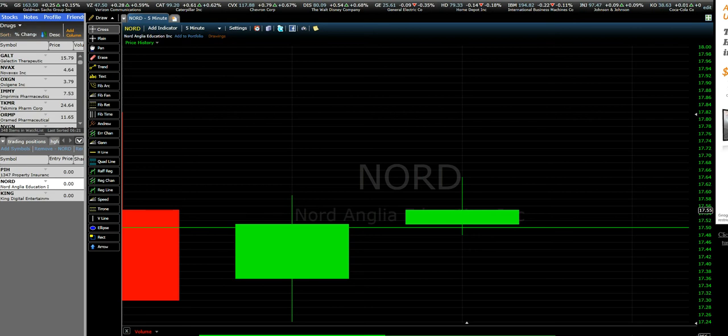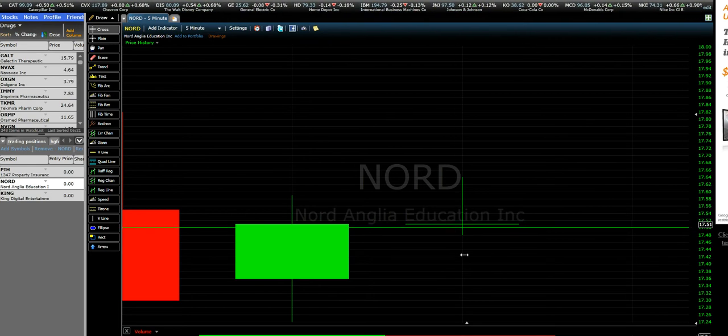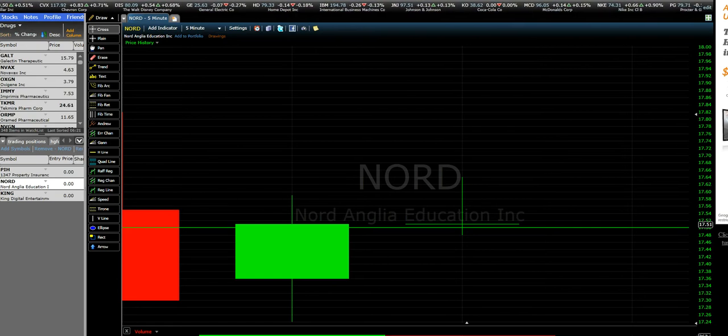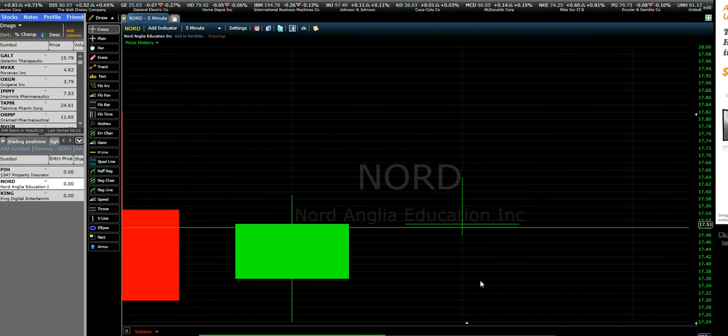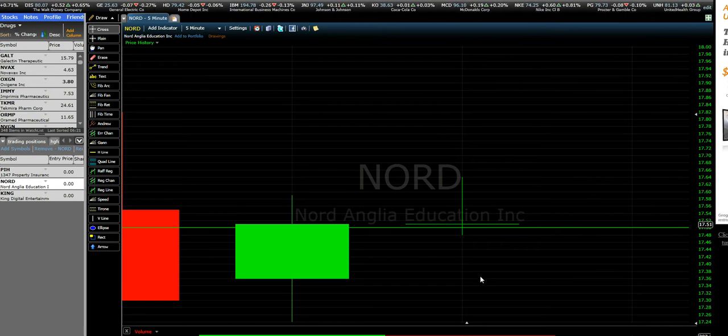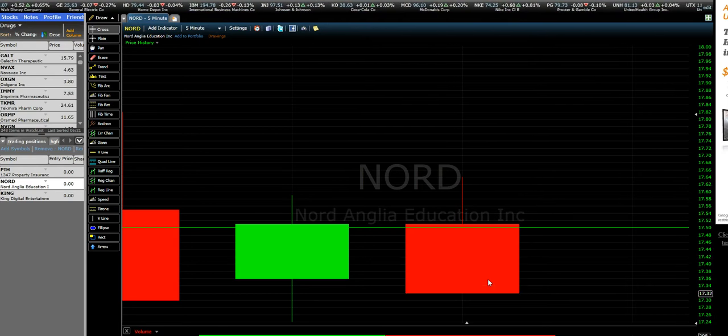Good morning guys, today we have three IPOs: PIH, NORD, and KING. I chose NORD and I bought it at 1750. This is just the first — we are at 9:48 minutes, so it's about 20 minutes from the opening. I'm trying to see if I can get something from this stock.